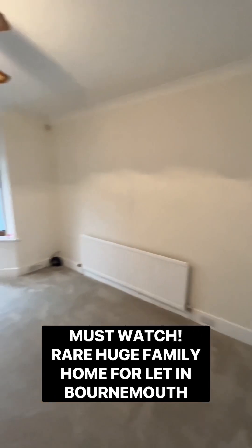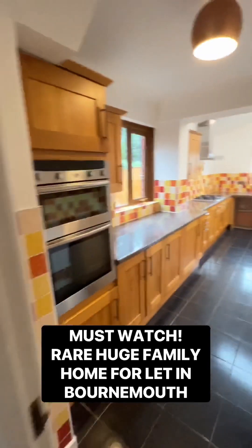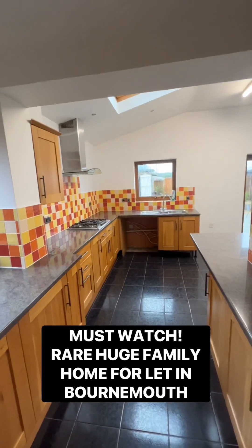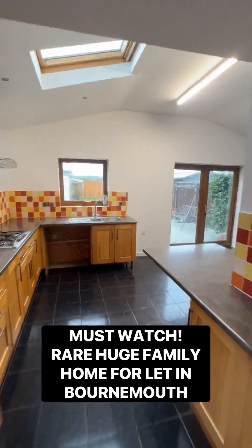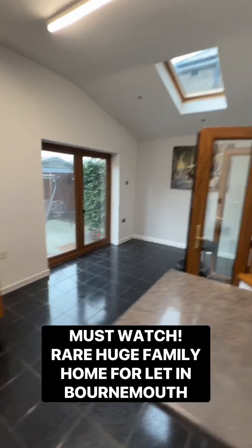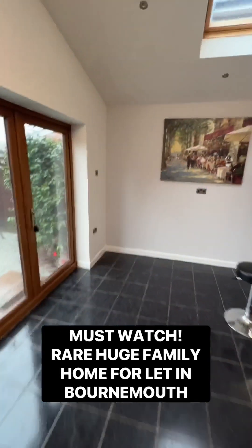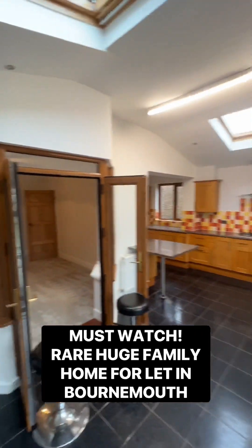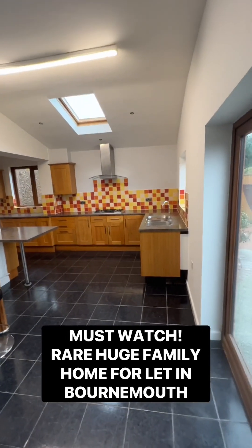This is the dining room. What I love is you've got a double Neff oven and a five-ring Neff gas hob. Huge kitchen — this is where the extension is. Look at that vaulted ceiling with those Velux windows. Just loads of living space — a great space for entertaining.